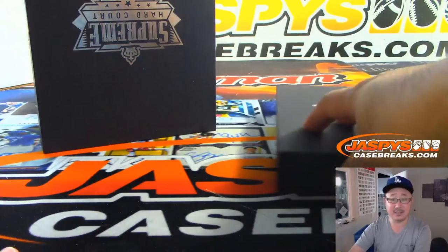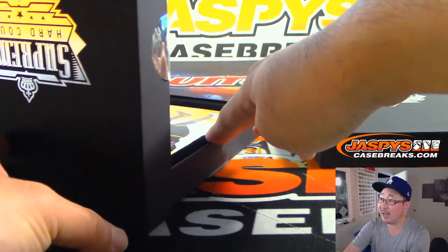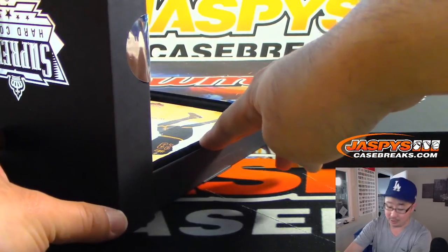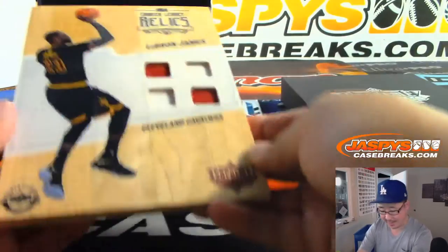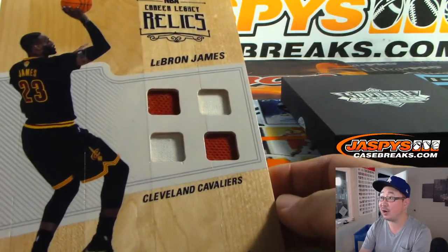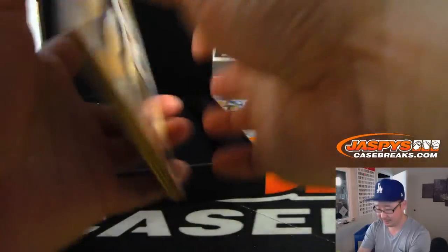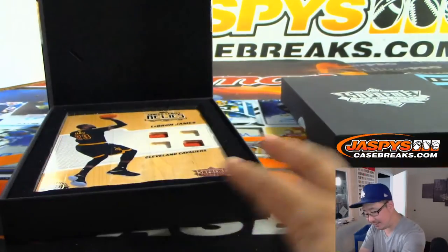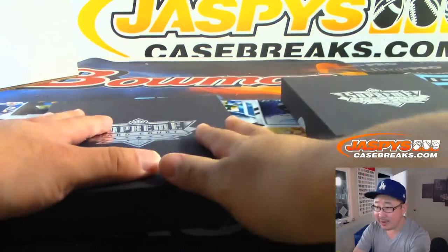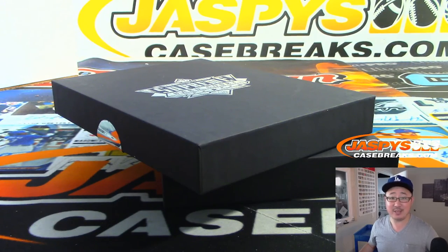Daniel has Kristaps Porzingis. Will he have this one? Let's see. This is the relic only. Number 23, Cavs — LeBron James. That's another one for Daniel as well. Two-color quad relic. I should go up to the practice facility, Daniel, just a couple miles north of us, and stand outside and have LeBron sign this piece right here. Nice Cavs edition of LeBron James. Daniel, congrats. Thank you very much. We'll see everybody next time for the next break on jazzbeescasebreaks.com.